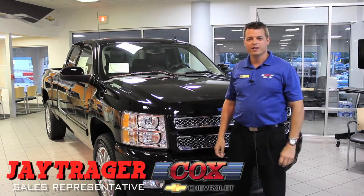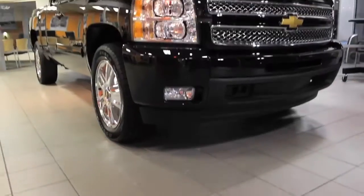Hi, I'm Jay Traeger with Cox Chevrolet in Bradenton, Florida, and this is the 2013 Chevy Silverado.